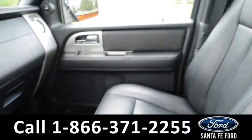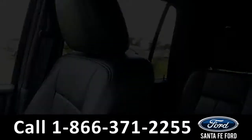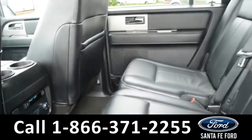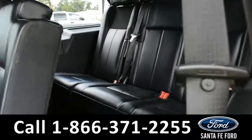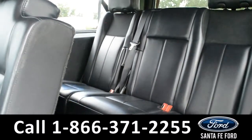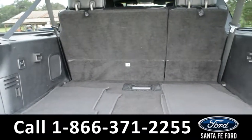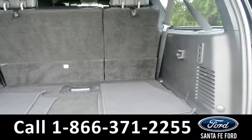Now let's take a look inside the back. There are rear climate and media controls, and these seats do easily fold down to provide access into the third row. Here's a look at the available trunk space. The back row does have power folding, so the seats stow themselves away on their own.